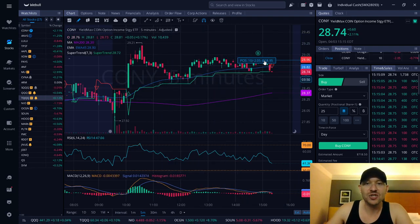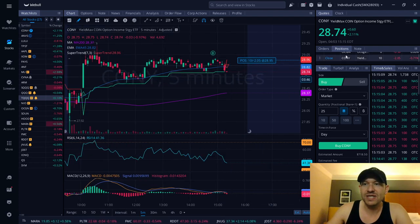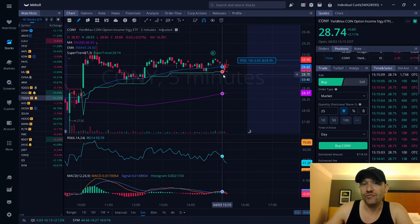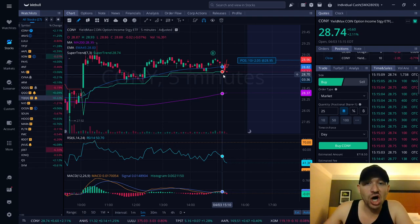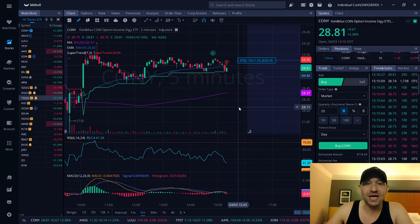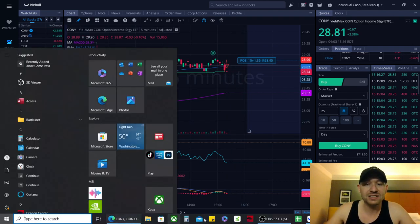I loaded up and bought 10 shares. It is going down slightly — I'm down about $2 right now, which isn't really that big of a deal, because on Friday I have the potential to make over $30 on 10 shares. People are loading up and buying this company.